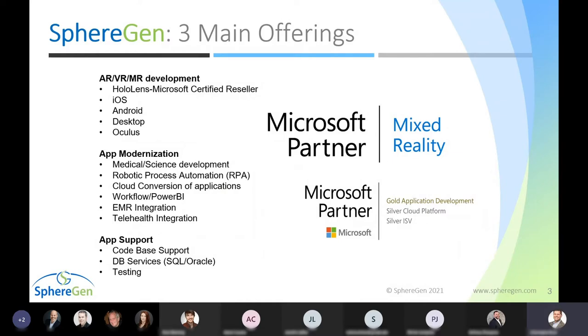SphereGen is known for three main offerings. We're here to talk about our augmented, mixed, and virtual reality development, specifically with HoloLens 2 today. We also have a strong practice in application modernization and support, covering robotic process automation, medical and science development, and EMR integration. We were the first in the Northeast to achieve Microsoft Mixed Reality partner certification, and we're also a Microsoft Gold partner in application development support.